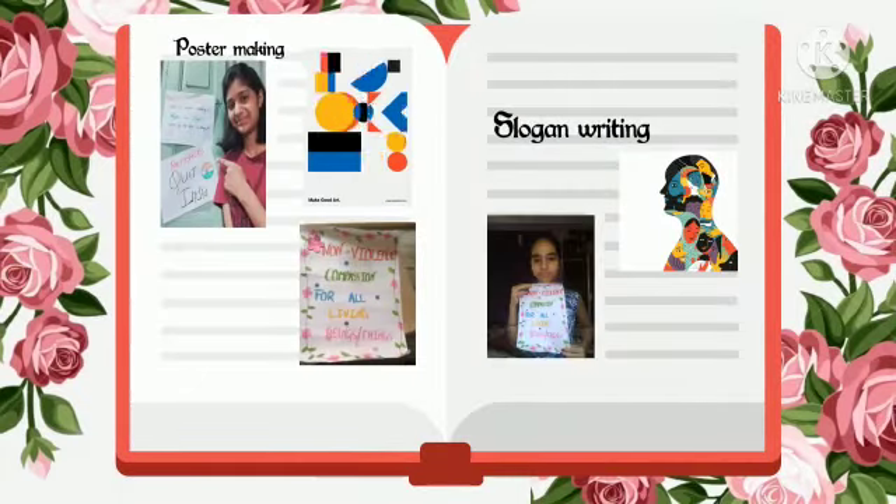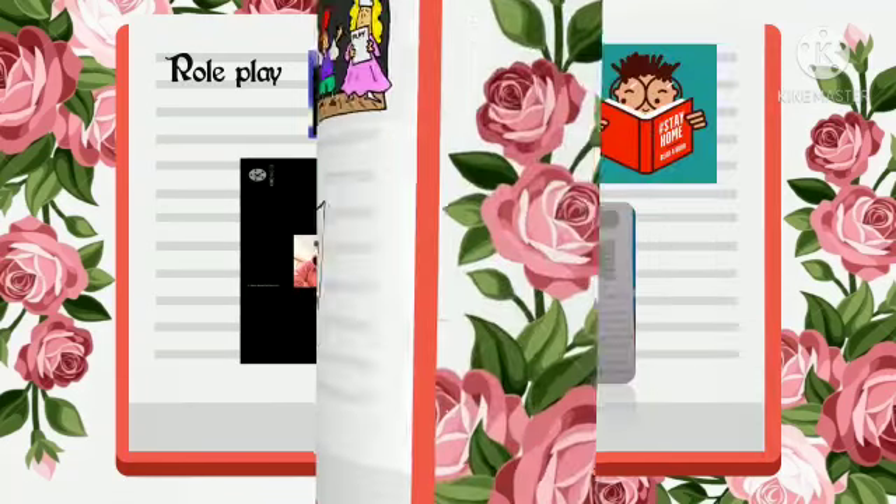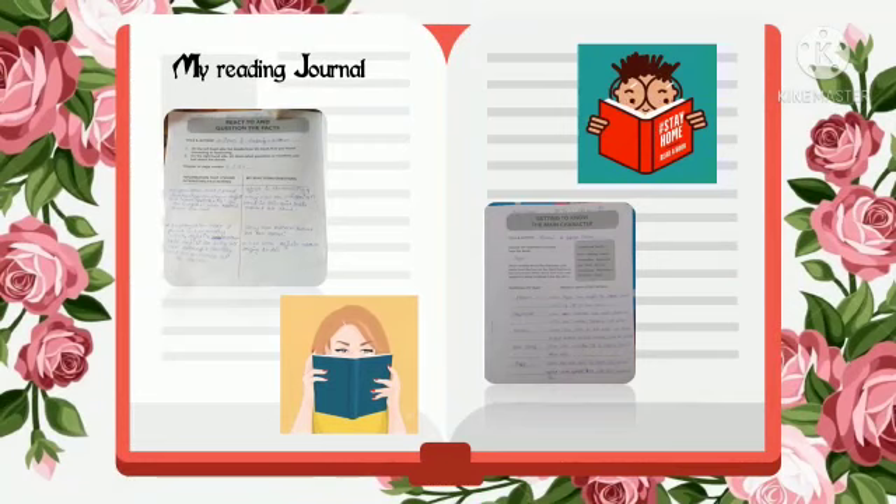Our students voluntarily prepared posters and slogans while reading the chapters of the book. Role plays on various important chapters were also conducted by the students. On the basis of their reading, they completed their reading journal and it was really very nicely done by them.